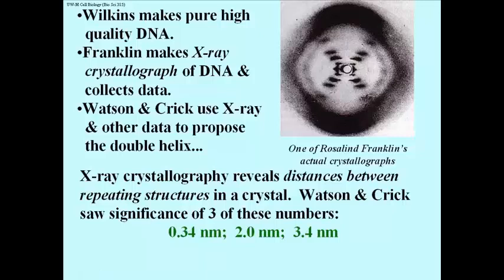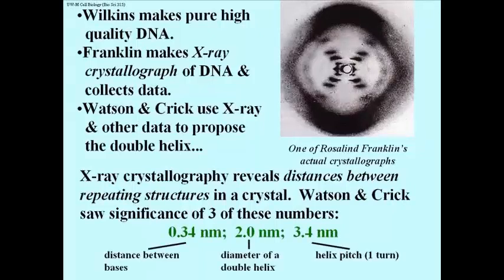Watson and Crick, with the help of their understanding of biochemistry and the structure of organic molecules, were able to deduce the following. The 0.34 nanometer structure was the distance between successive bases in a DNA chain — this had been known since the mid-40s. The two new numbers, 2 nanometers and 3.4 nanometers, were the result of X-ray crystallography of a highly purified, very long, finely crystallized molecule of DNA. This was the novel contribution of Rosalind Franklin.